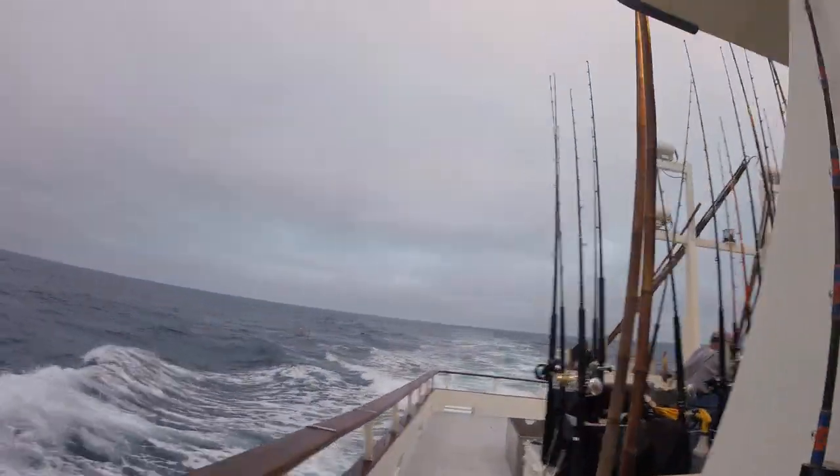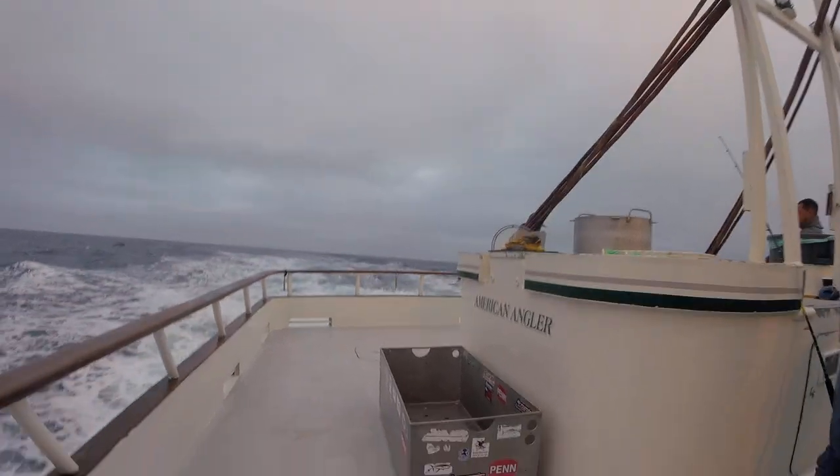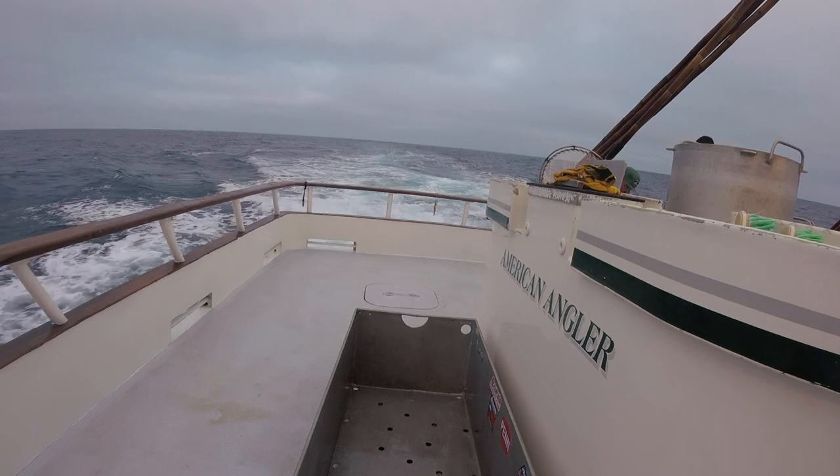The interesting part is getting up to the wheelhouse where the captain is. Here's the kill box — this is where whenever we catch a fish, they throw it in there so it doesn't fall overboard.